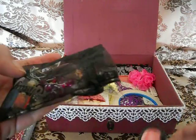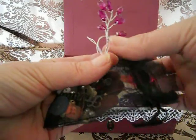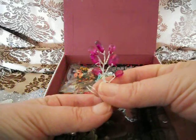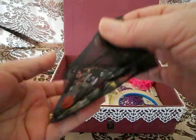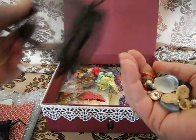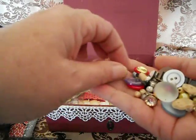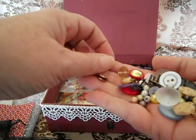And then she put in a handmade spray — I love the color, very very lovely. And then she put a lot of other goodies in it: some spacers, beads, and pearls.